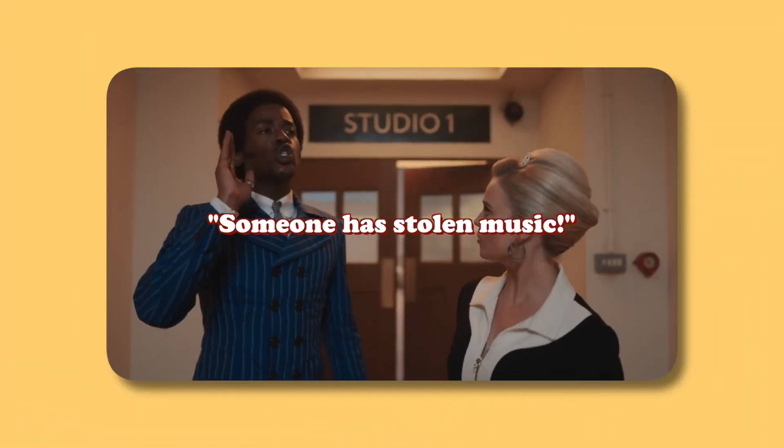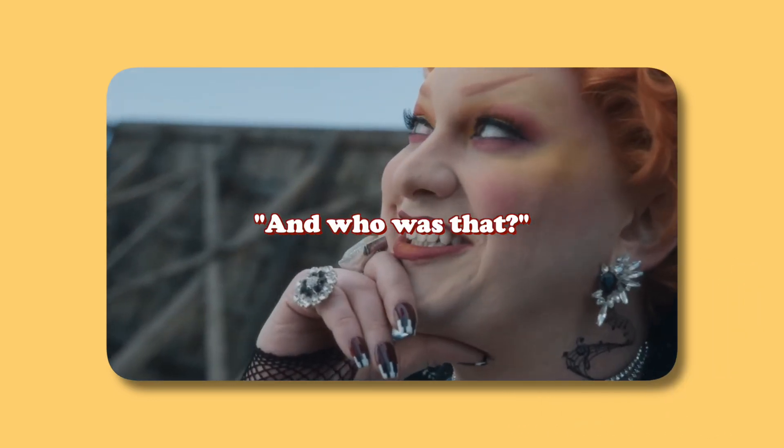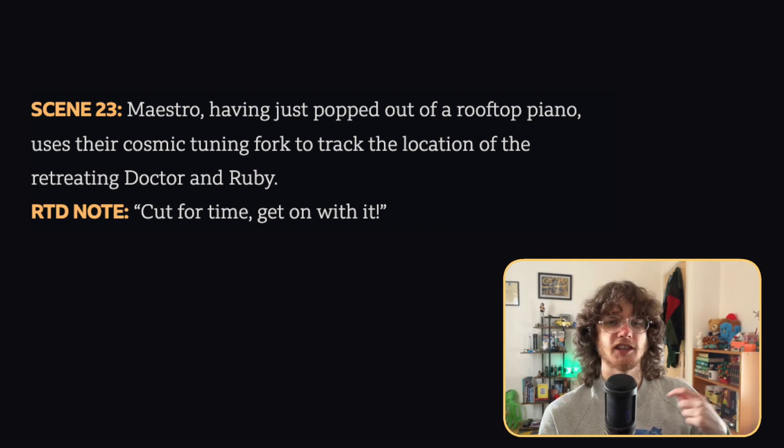Now we move on to The Devil's Chord. The first very short deleted scene is the Doctor saying that someone has stolen music. Russell T. Davis' note explains it felt a bit psychic of the Doctor — how does he know it was stolen? That makes sense because at that point in the story it would be a bit weird for the Doctor to already know. The next deleted scene is Maestro on the rooftop after appearing from the piano, using her cosmic tuning fork to track the location of the Doctor and Ruby, with Russell noting it was cut for time and they needed to just get on with it. We already have Maestro using the tuning fork to track them later in the episode anyway.